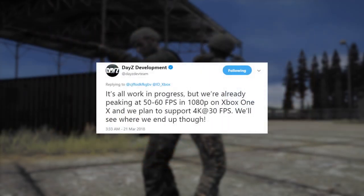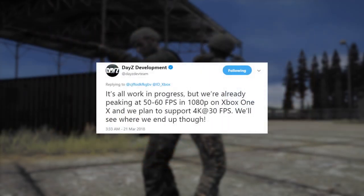There was a tweet following this initial tweet from the GDC 2018 conference by the DayZ development team. It's all work in progress, but we're already peaking at 50 to 60 FPS in 1080p on Xbox One X, and we plan to support 4K at 30 FPS.